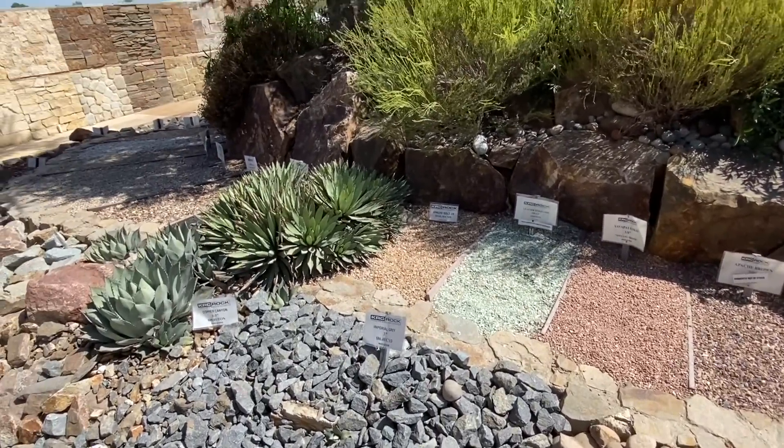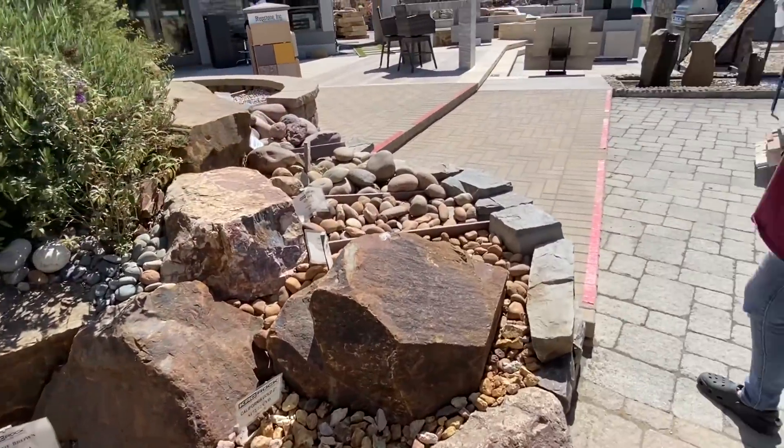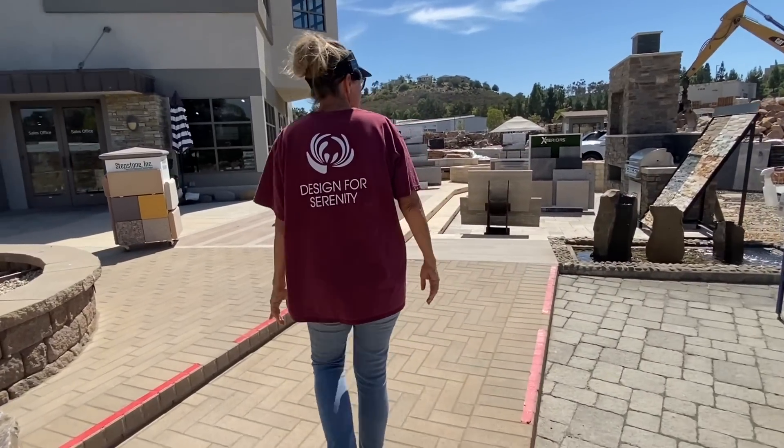There is just something for everybody to see here. Look at all the beautiful rocks and stones.